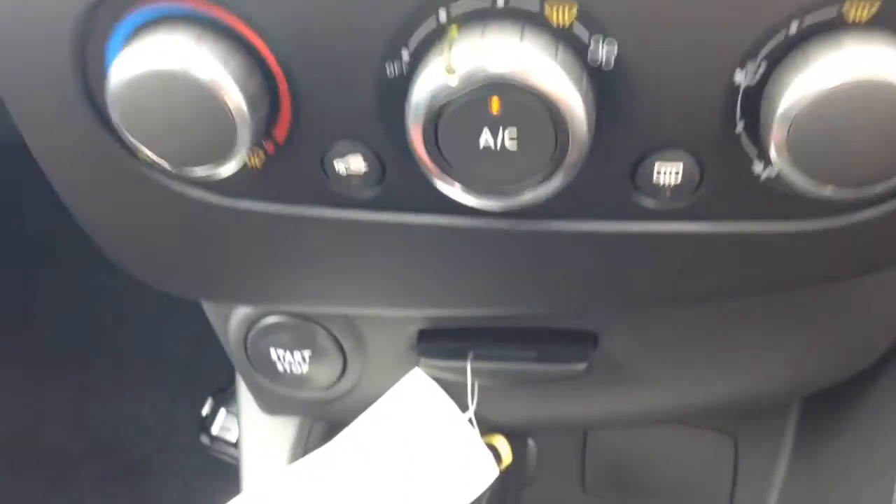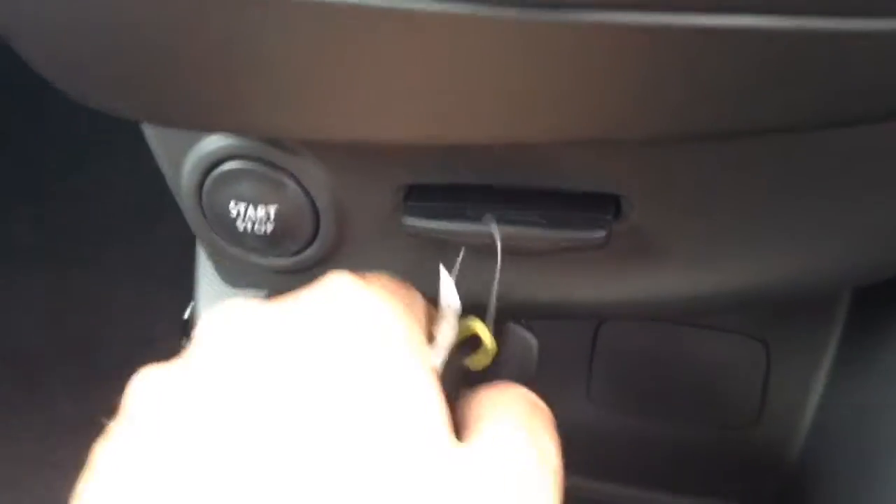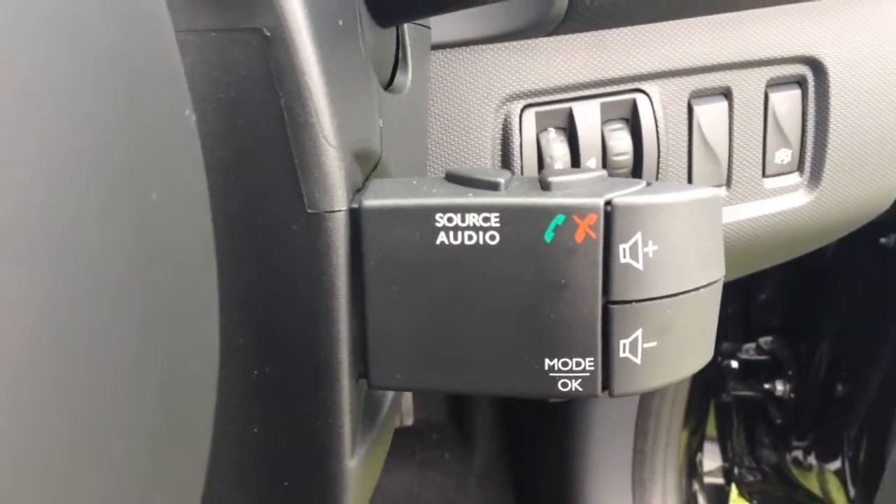Moving down you have your air climate controls, as well as a push to start engine button, your keycard slot and a power outlet for your various gadgets. Moving backwards you have your cruise control options, and on the steering wheel you have the corresponding cruise control options with audio controls and Bluetooth connectivity as well.